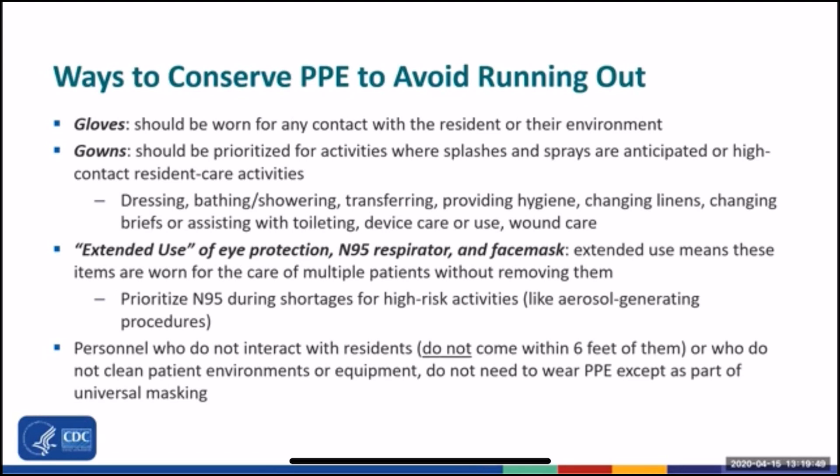Extended use of eye protection and N95s or face masks, if N95s are not available, can be considered during shortages. During extended use, eye protection and an N95 respirator or face mask are worn for the care of multiple patients without removing them. Gloves and gowns, if they are used, should be changed between residents. Personnel who don't come within six feet of residents might not need all PPE, but should still wear a face mask for source control to keep them from spreading germs to others.